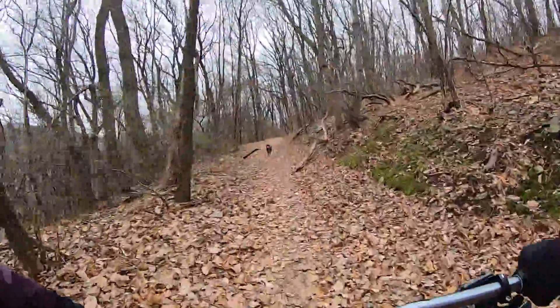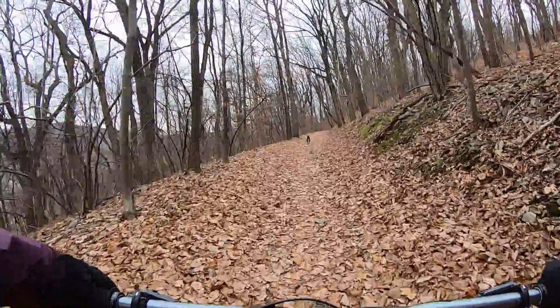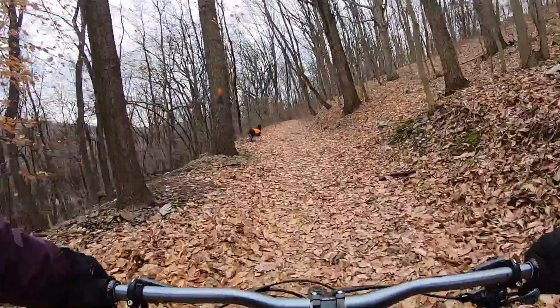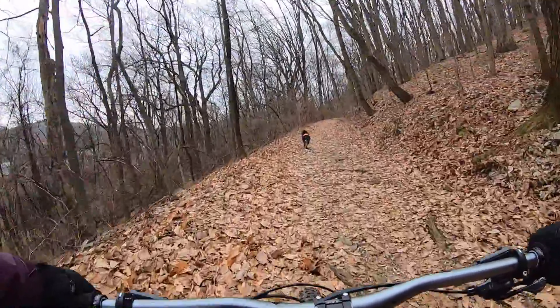We're on the north double track headed towards the quarry. Steve just told us 'sands' is French for 'without,' so that trail is 'without flow' — but I wouldn't say it's completely without flow.